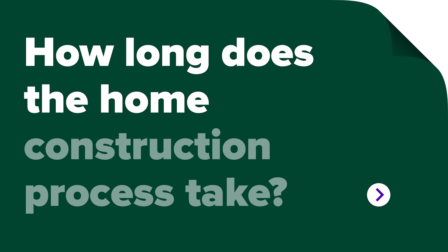We are often asked how long the new home construction process takes. On average, from your first initial meeting discussing your wish list, plan ideas, site conditions, and budget to move-in is about one year.